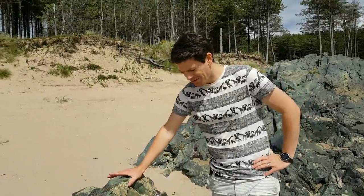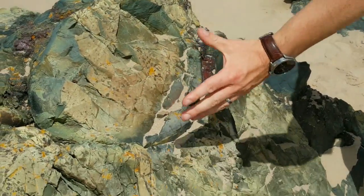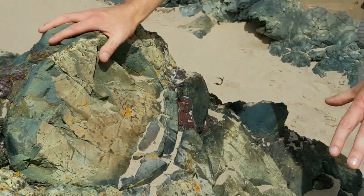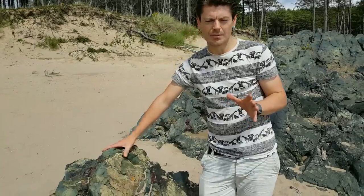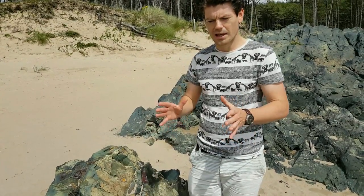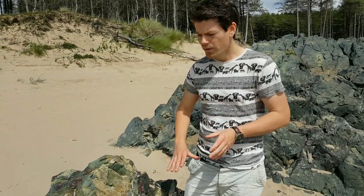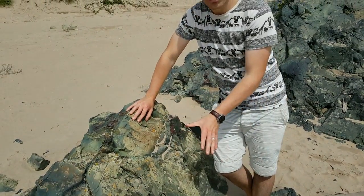Coming back to these nice pillow lavas that we started with, you can see the curvature of one of these individual pillars. This would have been a blob of lava that came out onto this deep ocean floor. These have ended up where they are here, up on land, because of the unique tectonic geological conditions taking place at this time in the late Precambrian, early Cambrian. As I mentioned at the last site, we had this ocean closing, and we've got evidence for that in the trench-filled deposits — these big blocks of limestone that end up in this deep ocean trench.